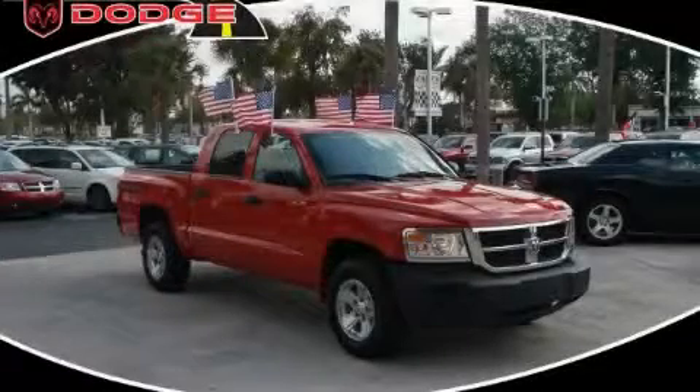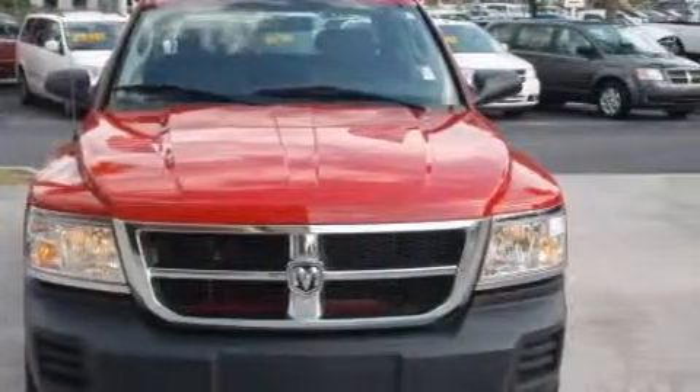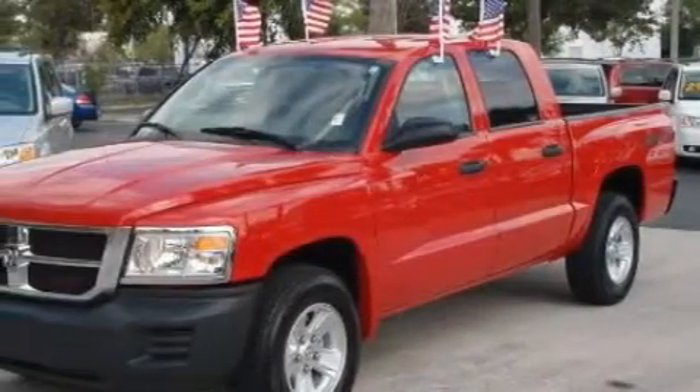This is a 2008 Dodge Dakota, made for the job site, the trail, and the town. The durable six-cylinder engine, connected to an automatic transmission, has enough power to pull a trailer or cruise around town.